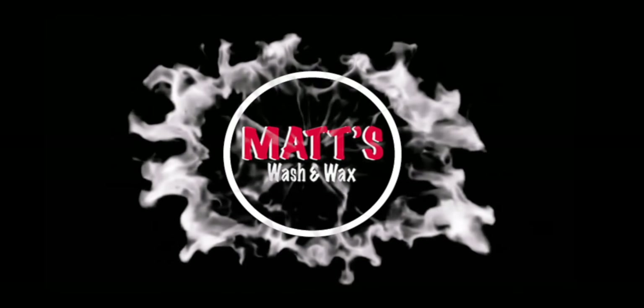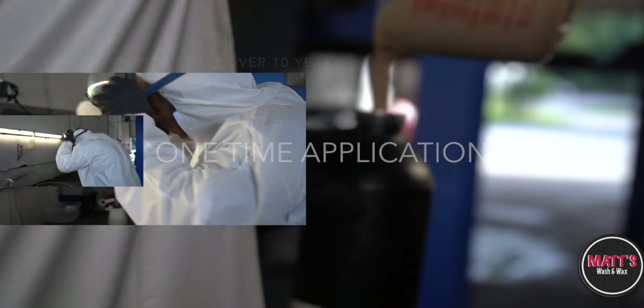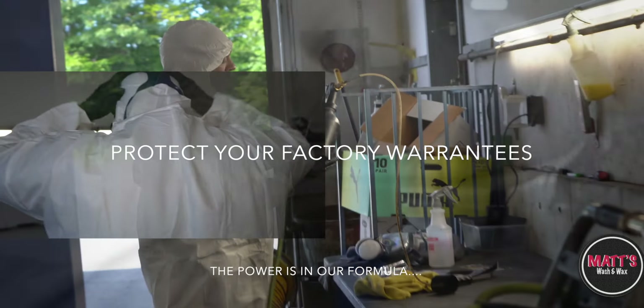Thank you for choosing Matt's Wash & Wax. Using the same formula for over 10 years, our proven one-time application wax undercoating will not void your factory warranty.